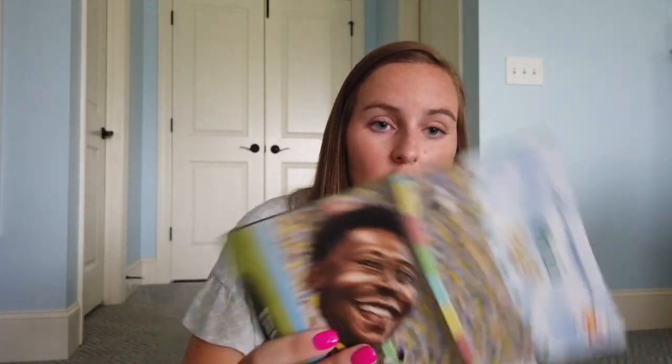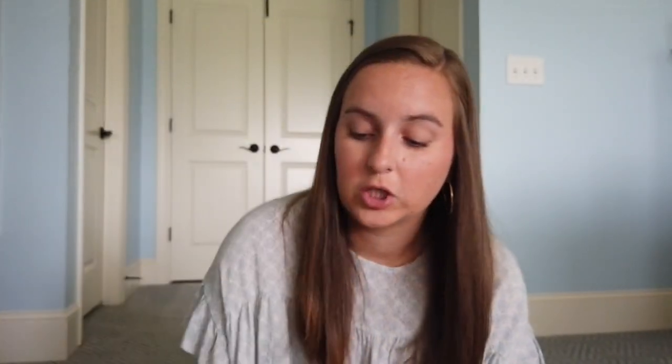Next are some books I got off my Amazon wishlist. If y'all are interested in my Amazon wishlist, it's always in the description box, and I appreciate everyone who donates off of there. I also love the Where Is / Who Is / Where Was book series. So I got Where's Machu Picchu?, Who is Pele?, Where's the Great Barrier Reef?, What is NASA?, and Where's the Bermuda Triangle?